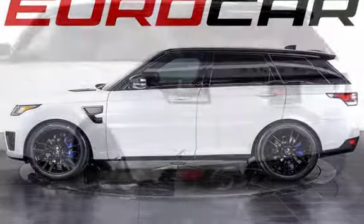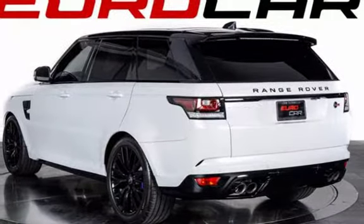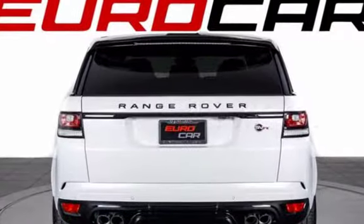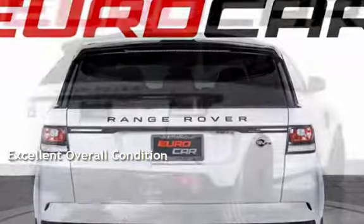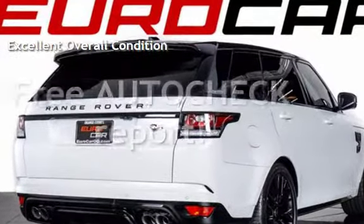This Land Rover is a steal with less than 1,000 miles on the odometer. Estimated fuel economy for this vehicle is 14 miles per gallon in the city and 19 miles per gallon on the highway. This vehicle is in excellent overall condition. Ask to see the free auto-check vehicle history report.